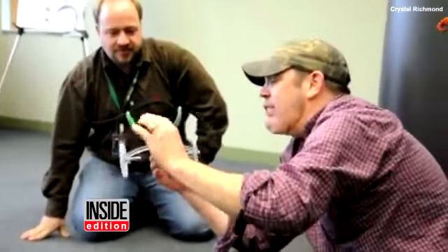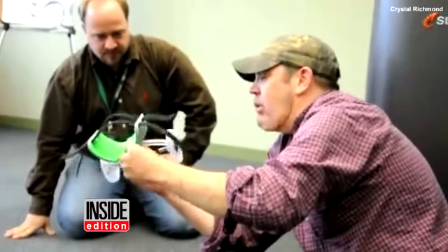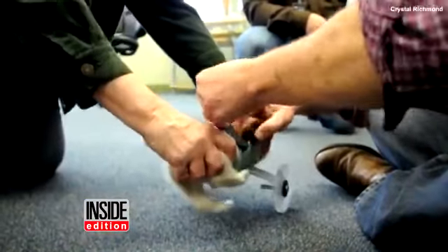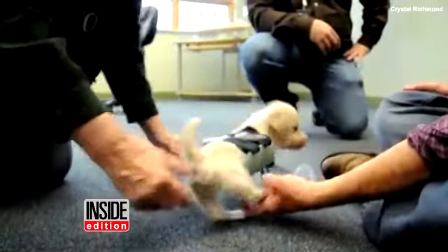The Ohio University Innovation Center built the pup a customized two-wheeled cart using a 3D printer. It took about 14 hours to print. Tumbles recently had his first fitting for the personalized wheels and is getting the hang of rolling around.